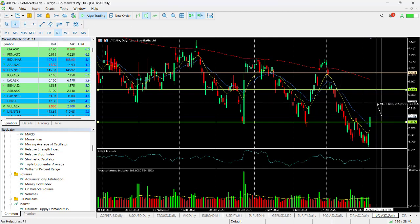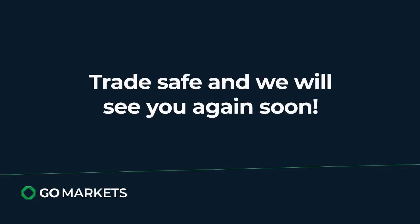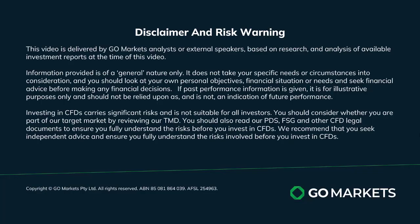That would be worthwhile. At this stage, possibly consider moving stops to break-even points, but we see this stock getting a little bit of market attention. Trade safe and see you again soon. Bye bye for now.